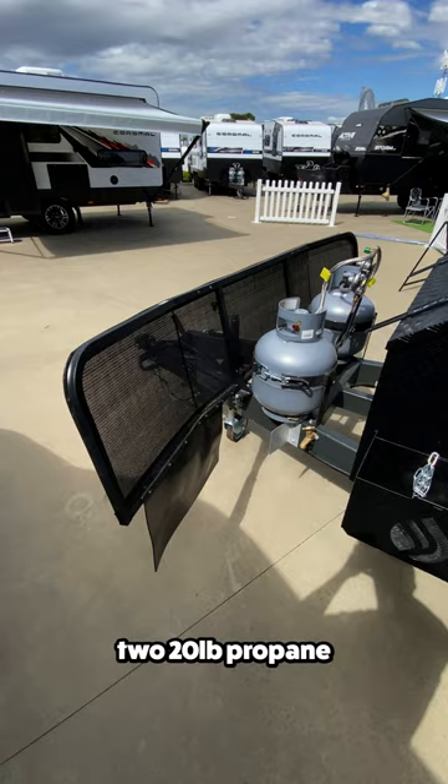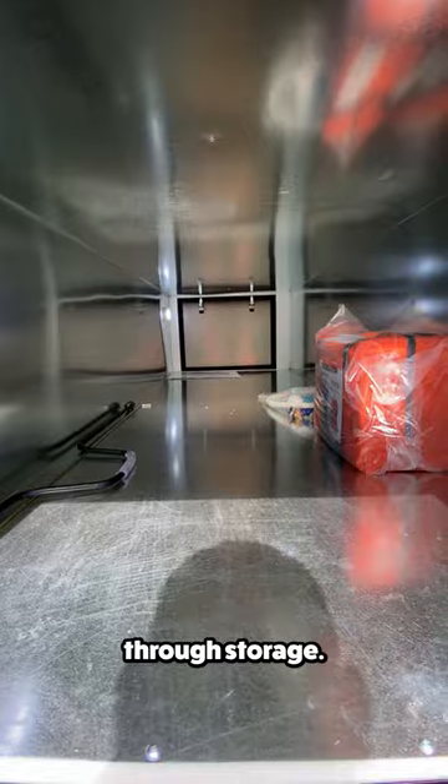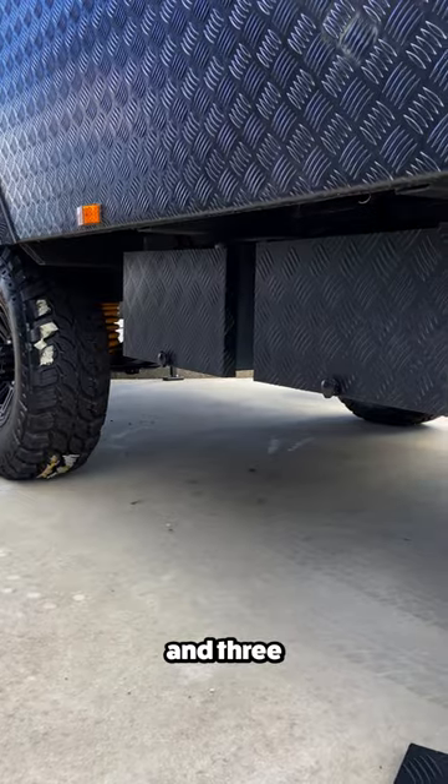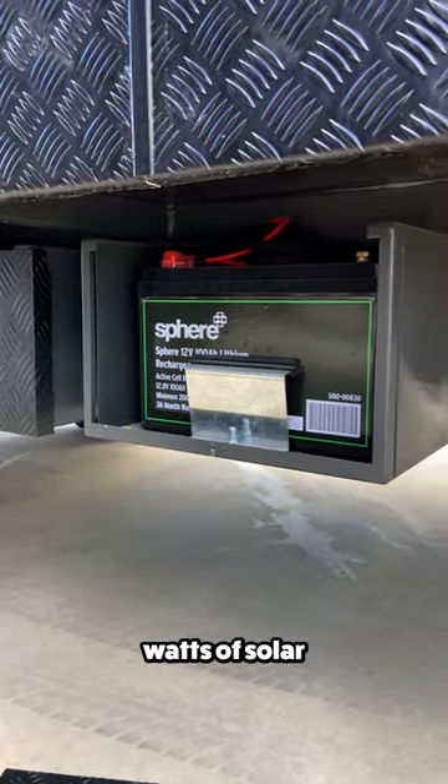The exterior features a rock guard, two 20-pound propane tanks, a toolbox, and this massive pass-through storage. Beneath the trailer, you'll find a fully independent suspension setup and three 100-amp lithium-ion batteries connected to 510 watts of solar on the roof.